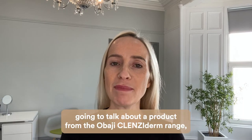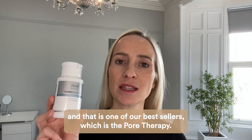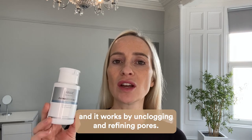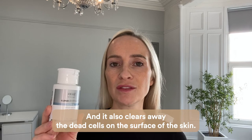Today I'm going to talk about a product from the Abagi Cleansiderm range, and that is one of our bestsellers, which is the Pore Therapy. This is the toning stage from the Cleansiderm range, and it works by unclogging and refining pores, and it also clears away the dead cells on the surface of the skin.